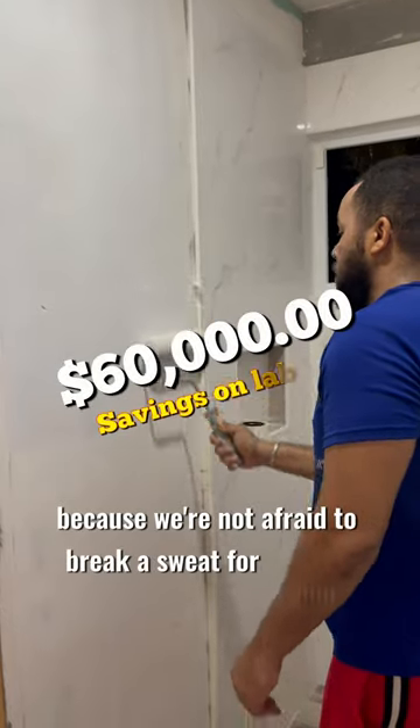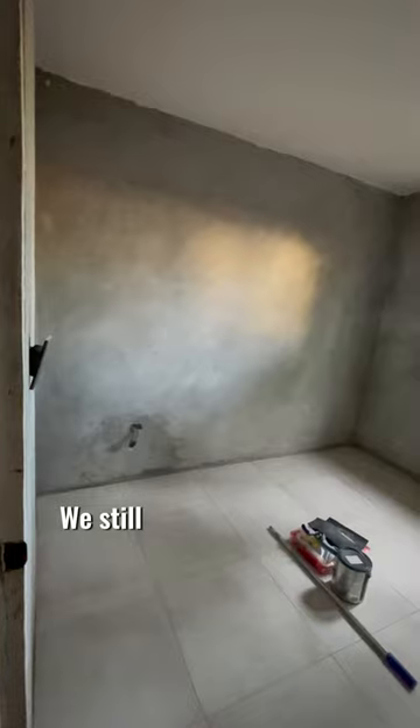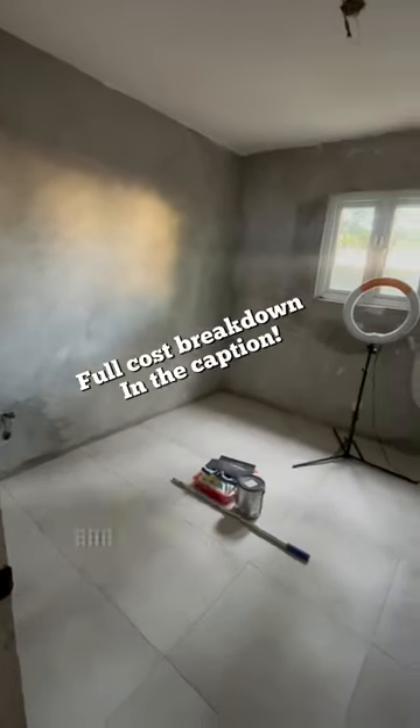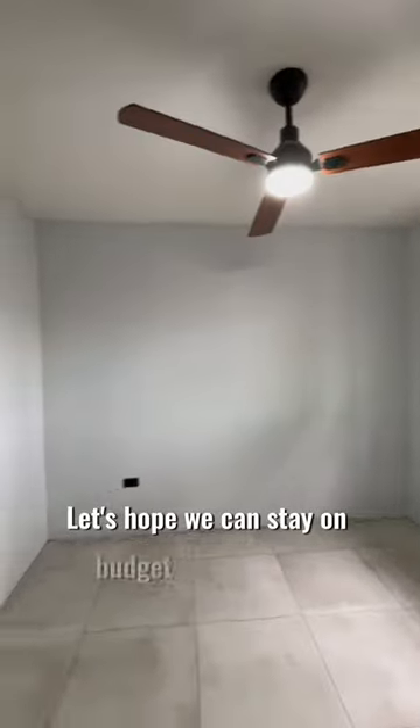Anyway guys, we did manage to save some money because we're not afraid to break a sweat for savings. With a little elbow grease we were able to paint the room. We still have ways to go to finish this room, and we still have a good amount of money left in the budget — let's hope we can stay on budget for the finish.